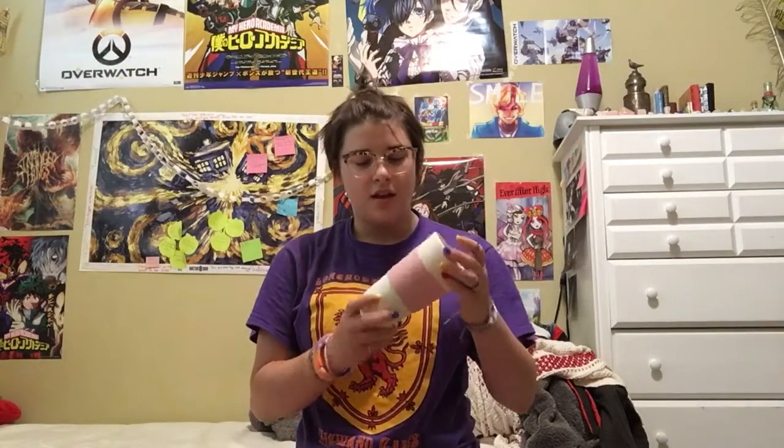Number four: this cheap Copco mug. It stains really easily, but it's good for holding my tea when I go to school. Seven out of 10.